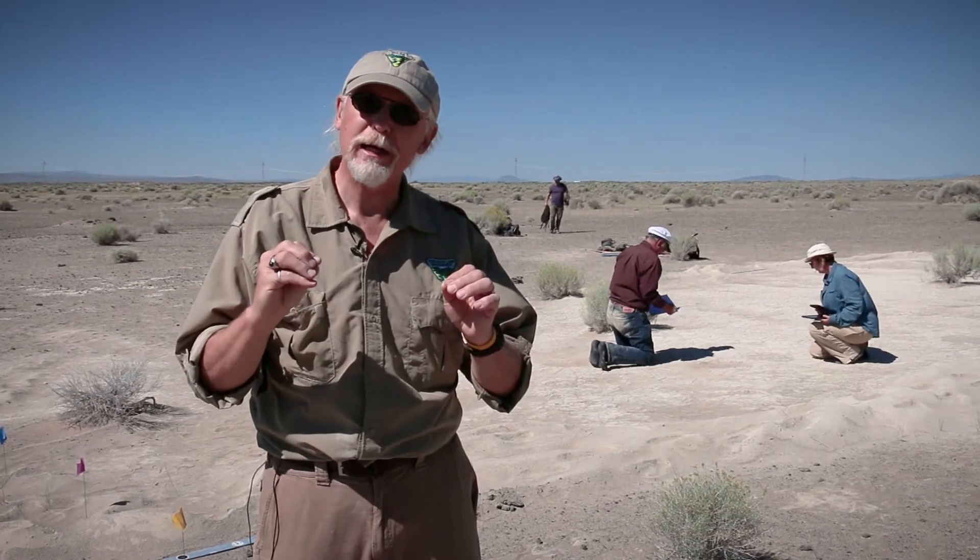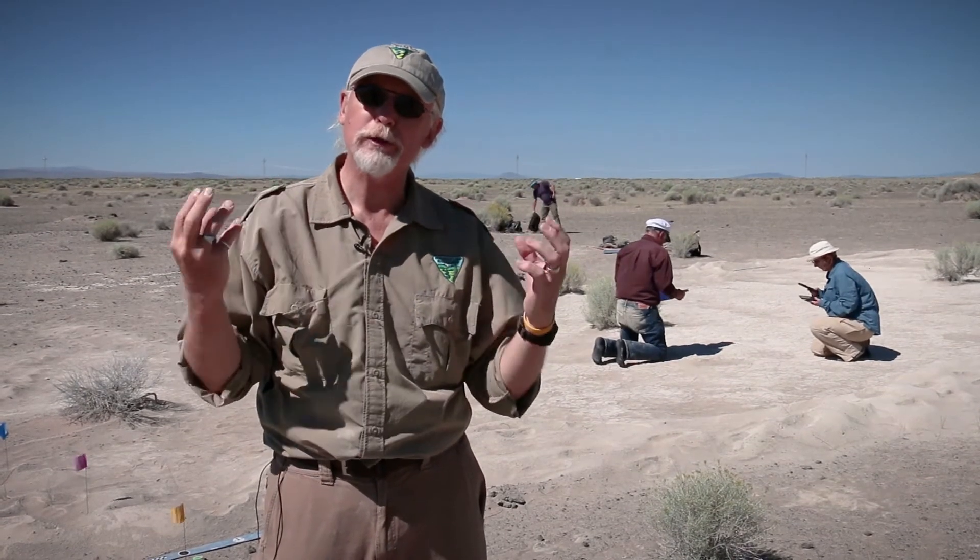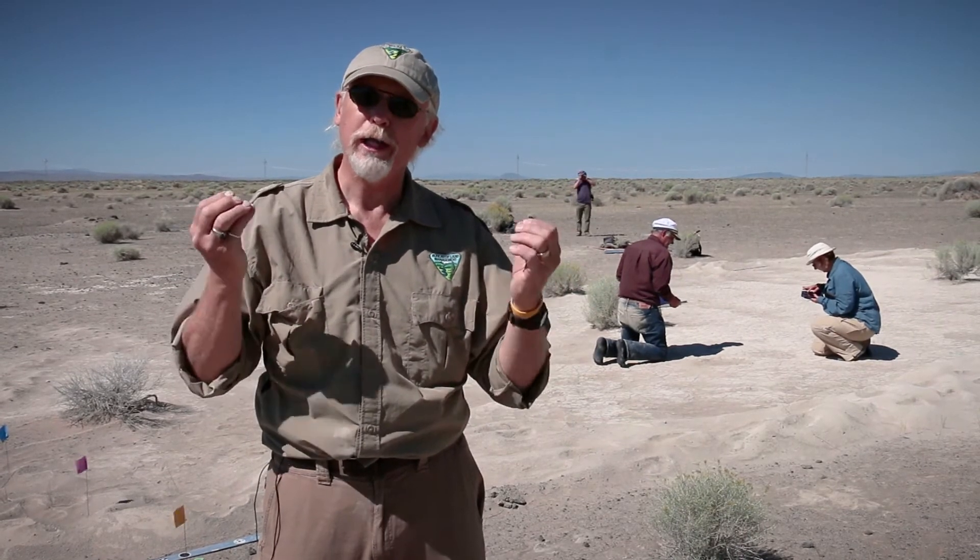I'm Brent Breithaupt, the regional paleontologist for the Bureau of Land Management out of the Wyoming State Office. My colleague Nefra Matthews from the National Operations Center and I have been documenting dinosaur tracks and other fossil footprints in the Rocky Mountain West and throughout North America since 1998. We were invited here by Greg Ritalik from the University of Oregon to help with the documentation of this brand-new mammoth track site. By using photogrammetry — the ability to create digital models using our cameras — we're able to collect the most extensive data set possible for this site.